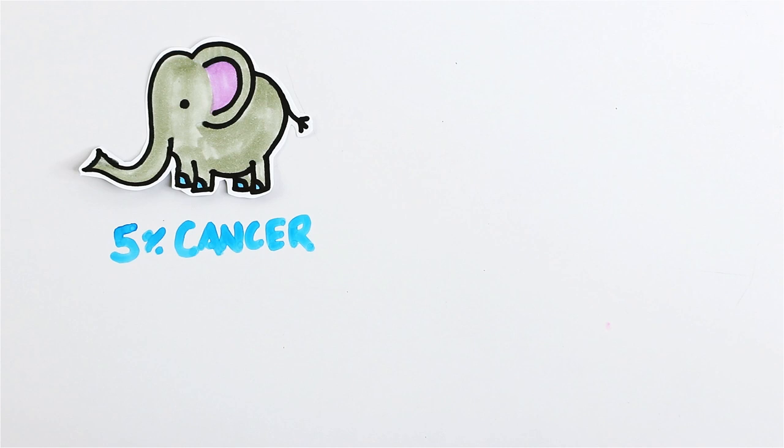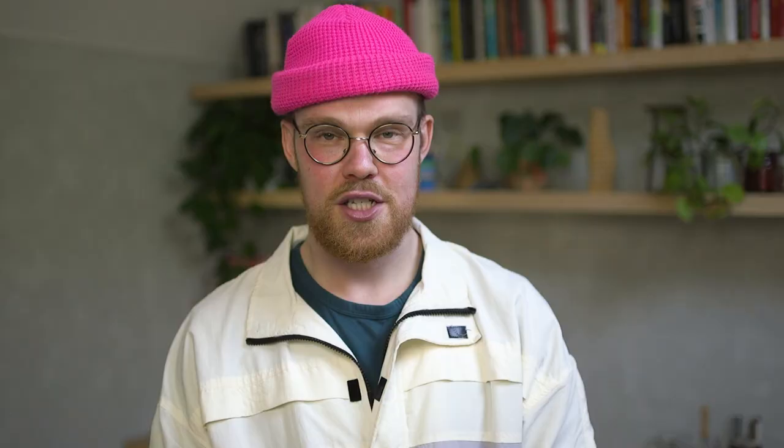Speaking of lungs and breasts, they're actually two of the most common kinds of cancer, and cancer is one of the leading causes of death. Elephants have much lower rates of cancer — around 5% compared to over 20% for humans — and this is because of a cancer-fighting gene called P53, which is a tumor suppressor. Humans have one copy, but elephants have 20. So we're loading this human up with some P53.